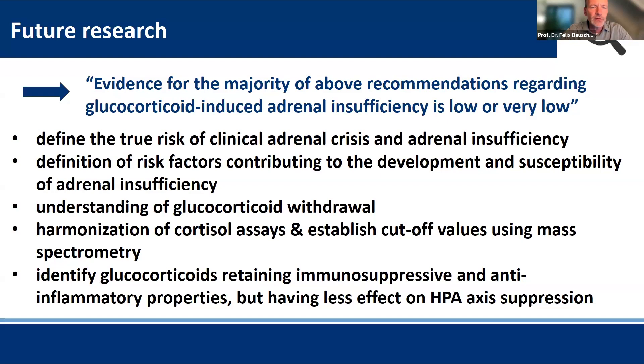We would like to have defined risk factors contributing to the development and susceptibility of adrenal insufficiency. Understanding glucocorticoid withdrawal is an important issue because it is yet ill-described and the mechanisms are not well understood. Harmonization of cortisol assays and acceptance of cutoff values using mass spectrometry may be important, though clinical evaluation of the patient is at least as important as clinical cutoffs. Finally, identifying glucocorticoids that retain immunosuppressive and anti-inflammatory properties but have less effect on HPA axis suppression would be very helpful.